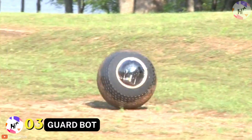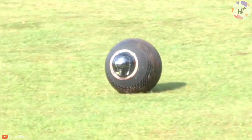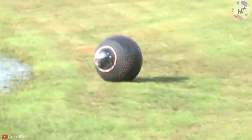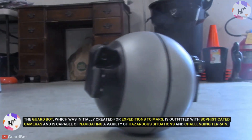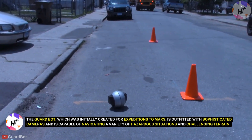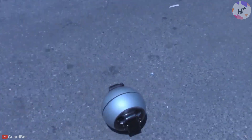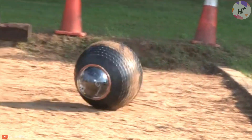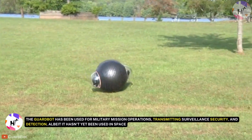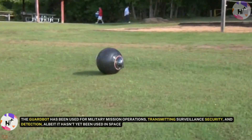Number 3: GuardBot. Check out the charming little GuardBot — this tiny spherical-shaped robot resembles BB-8 from Star Wars and was created specifically for reconnaissance. The GuardBot, which was initially created for an expedition to Mars, is outfitted with sophisticated cameras and is capable of navigating a variety of hazardous situations and challenging terrain. The GuardBot surveillance ball can navigate any terrain, even sand dunes and deep snow, and can even swim if necessary. It has been used for military mission operations, transmitting surveillance, security, and detection — albeit it hasn't yet been used in space.